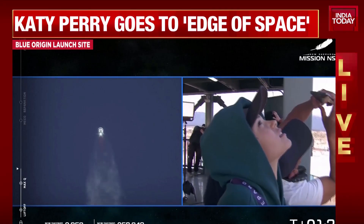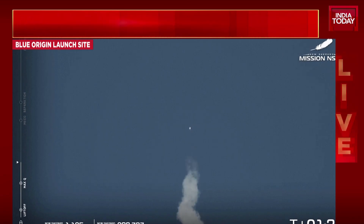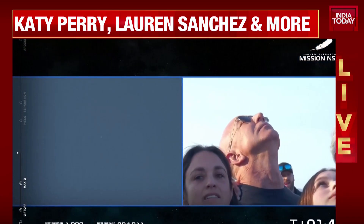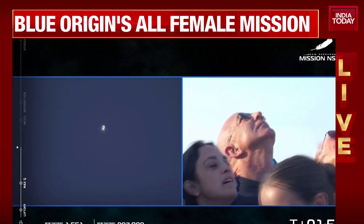You see the BE-3 engine firing beautifully. You see the stream of steam behind it. Those ladies right now are having an incredible view on their way to space. Passing through 80,000 feet, 1,300 miles per hour. They're going to peak at about 2,300 miles an hour — over Mach 3, three times the speed of sound.